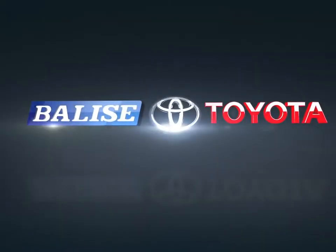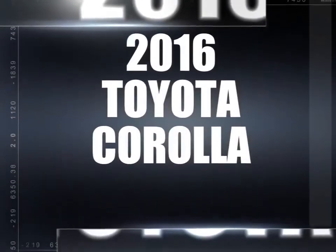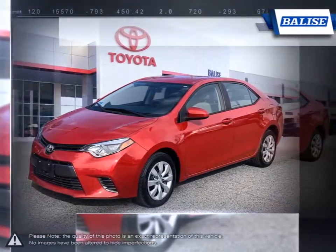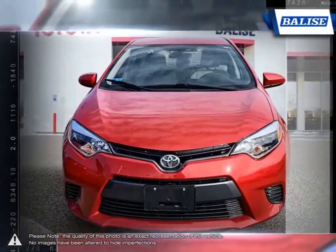Welcome to Balise Toyota. Today we're looking at a 2016 Toyota Corolla. Among the vast selection of small sedans available, the Toyota Corolla continues to stand out as a top choice year after year.